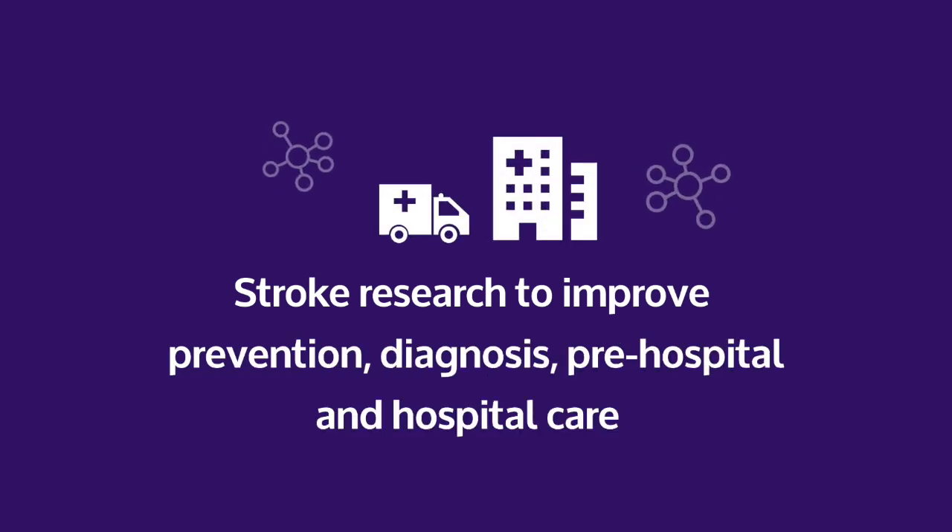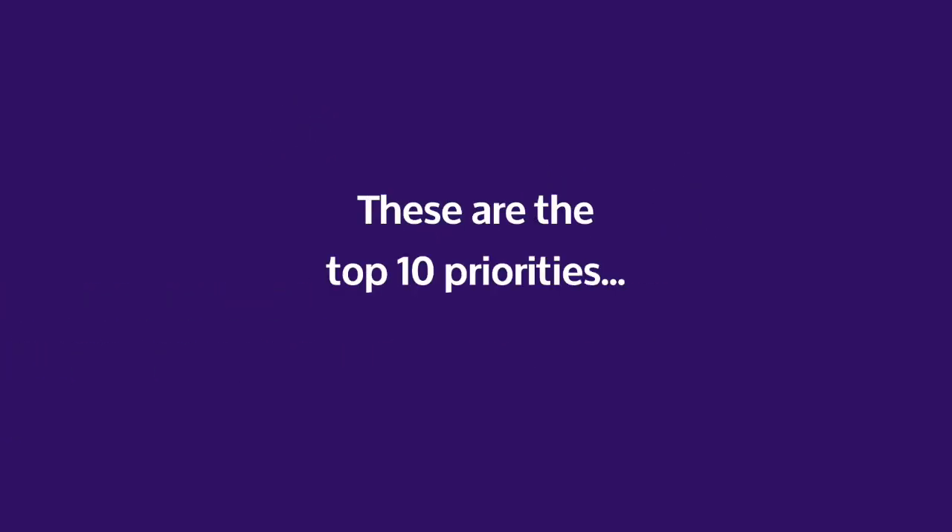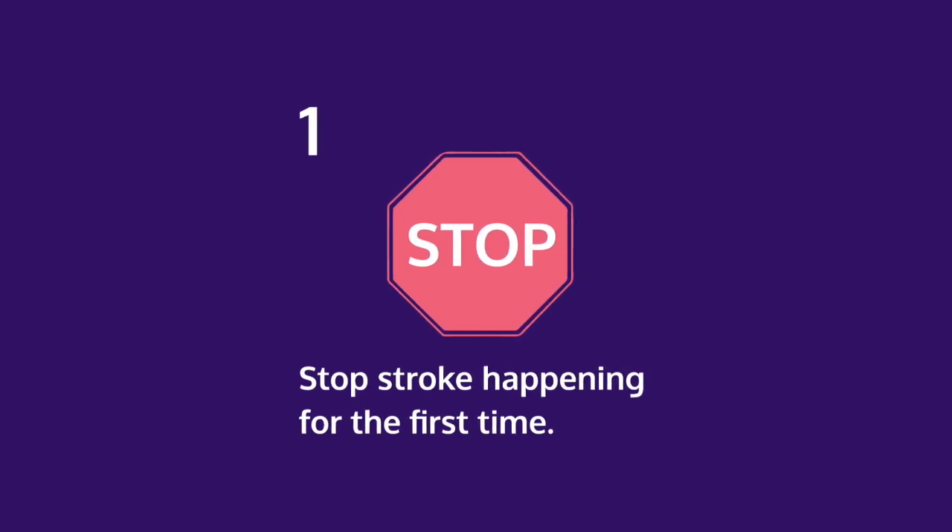Stroke research to improve prevention, diagnosis, pre-hospital and hospital care. These are the top 10 priorities. 1. Stop stroke happening for the first time.